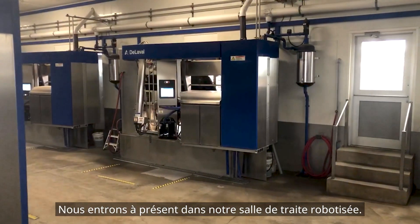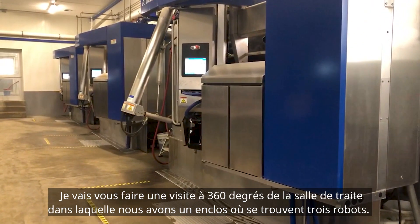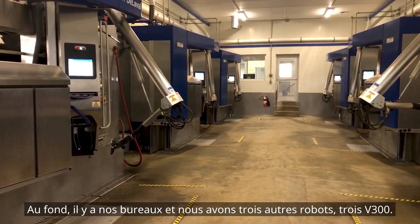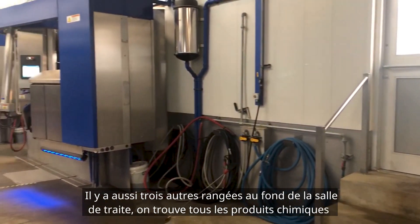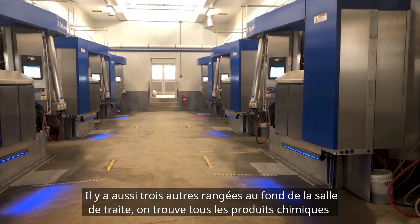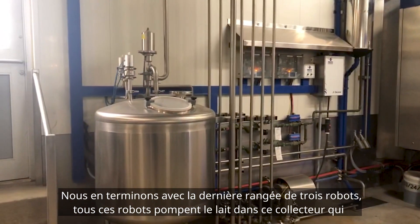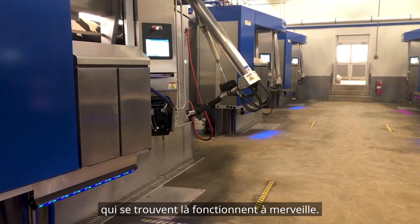Now here we are coming inside our robot room — very efficient, very quiet, very comfortable. I'm going to give you a 360-degree view. We have one pen here with three robots; in the back we have our office, then three more robots — three V300s. As we go around, another three robots here, and at the end of the robot room we have all the chemicals. We finalize with the last set of three robots. All those robots pump milk into a receiver which then pumps it into the bulk tank.